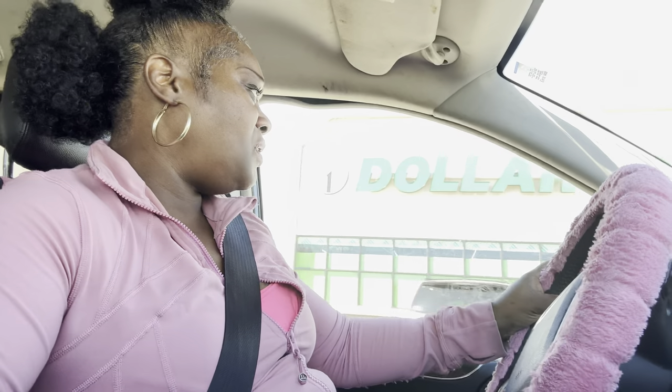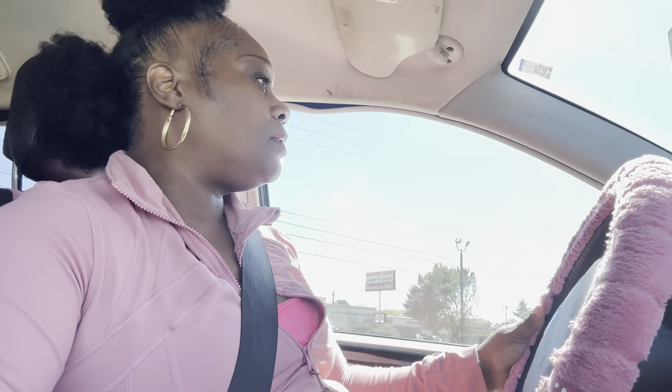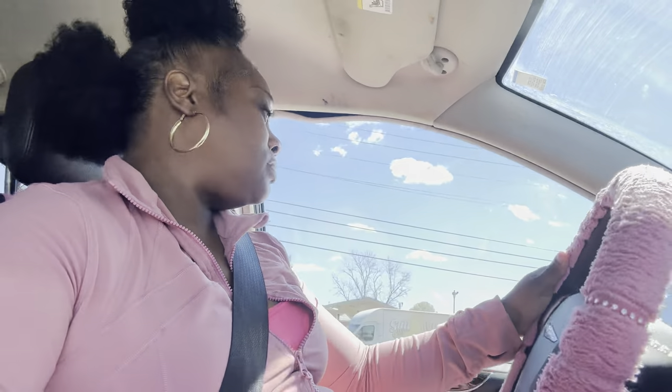I'm going to the Dollar Tree because, as you all may or may not know, you can grow stuff in pots — you don't have to have an in-ground garden. The Dollar Tree has these perfect pots. Y'all will see them on some of my old videos. That's what I'm going to get now because I grow my squash in there, and you can grow zucchini and all that kind of other stuff.